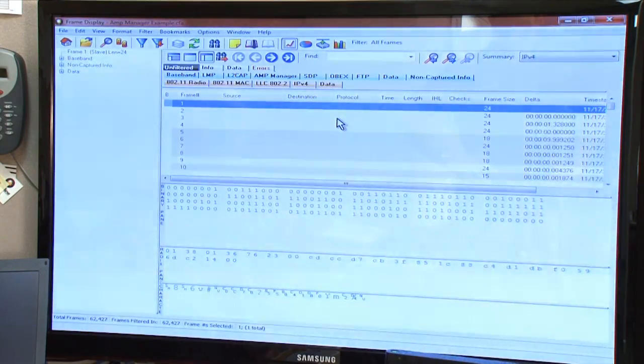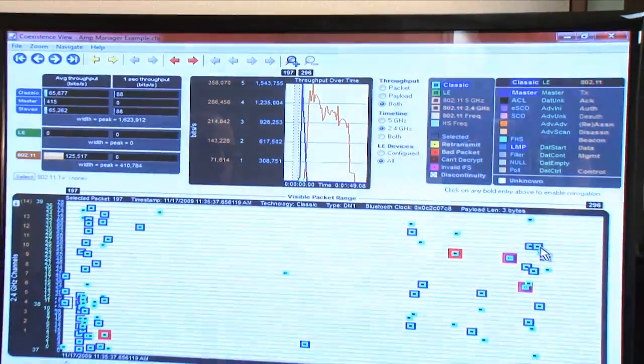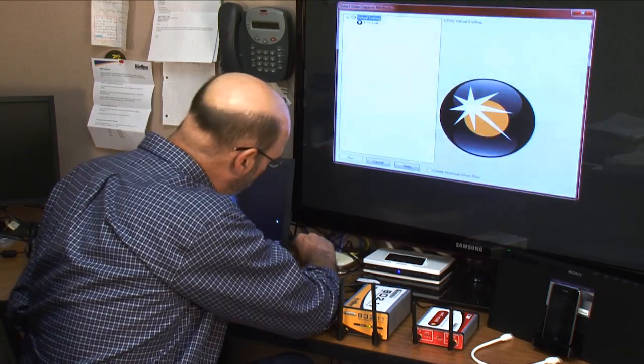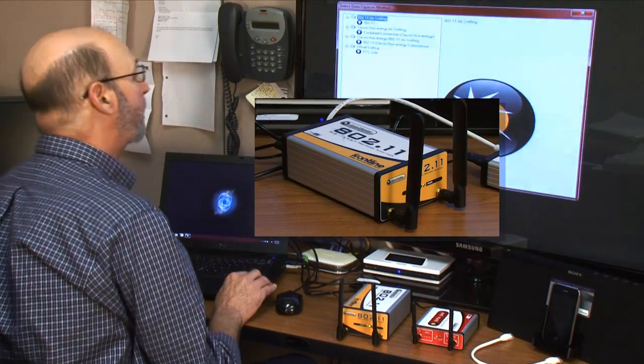For example, if you're analyzing a device that's transferring files over Bluetooth 4.0 plus HS, you need a tool to show you what your device is saying and when it's saying it. First, we need to connect the proper hardware interfaces to capture the data we need to analyze. You simply plug in Frontline's Comprobe BPA500 for classic Bluetooth and our Comprobe 802.11 for the Wi-Fi data.